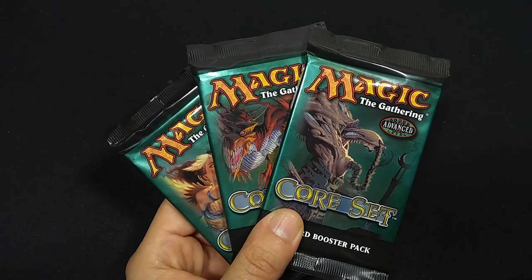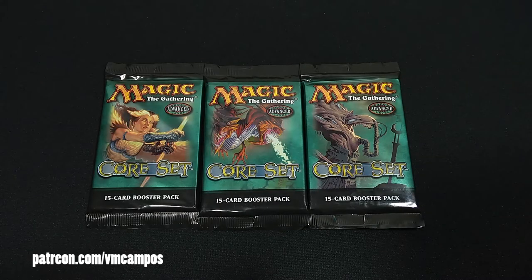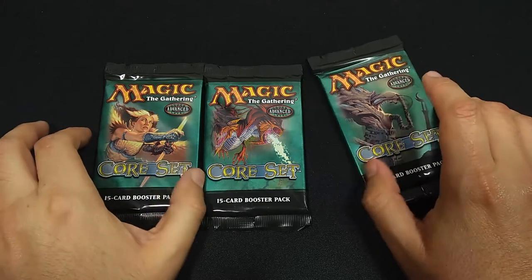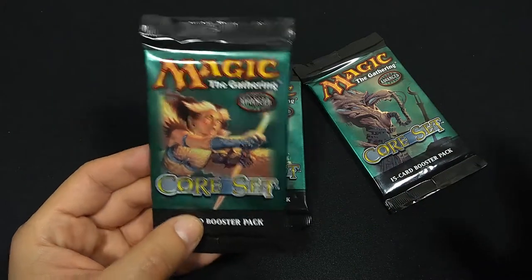Let's crack some packs of Magic Corset, 8th edition. Hey everyone, it's VM Campos, Magic Fan, Vintage Magic Fan. I've got another Crack-A-Pack video for you. This time I've got Corset, aka 8th edition.